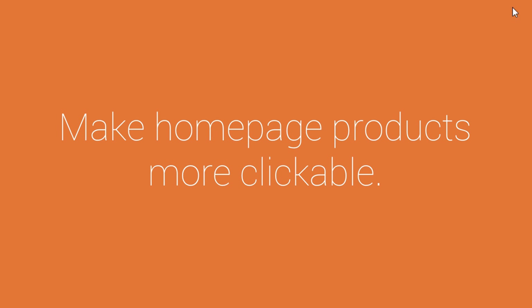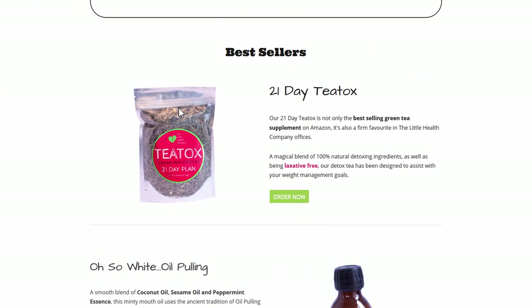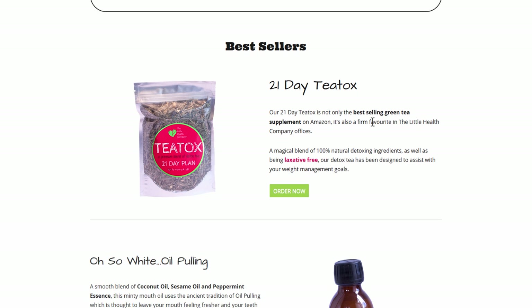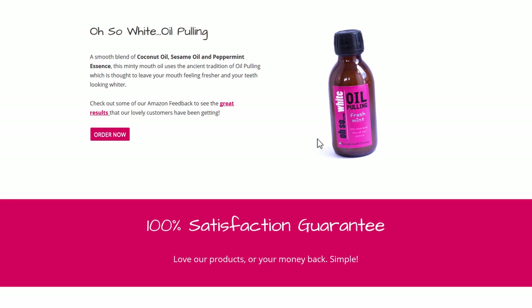The next thing I noticed is that on the homepage we have these top-selling products, but not a lot here is clickable. I have to click on this tiny button to actually get to the page for this product. It would make sense to have a clickable title and a clickable image here, just to make it easier for people to find the thing that they want.